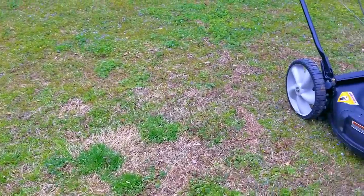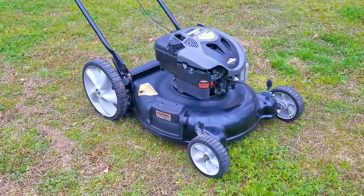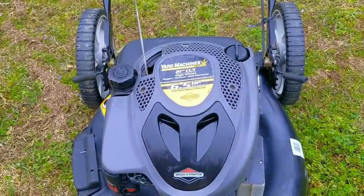When picking up a lawnmower to flip and make extra money on, you would think that finding one in good condition would be a blessing. But I'm here to tell you, sometimes when you find something missing, it's almost just as bad as finding something that shouldn't be there.